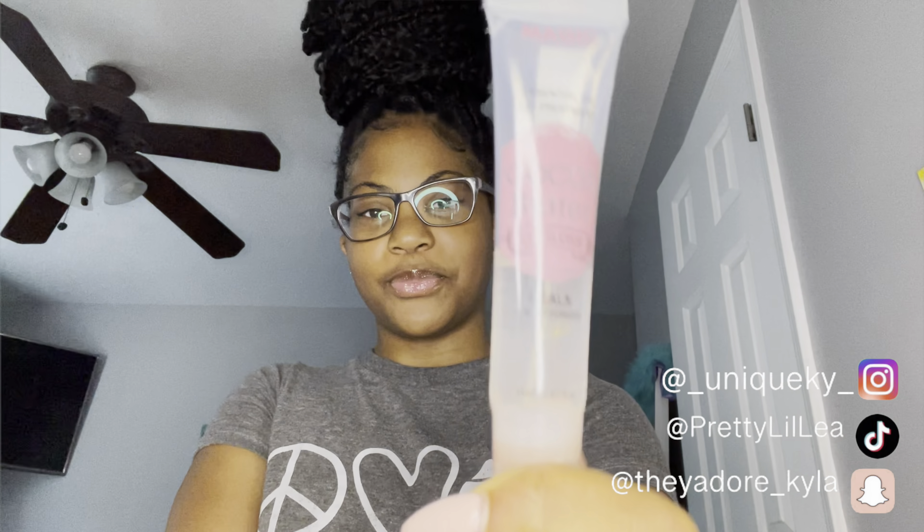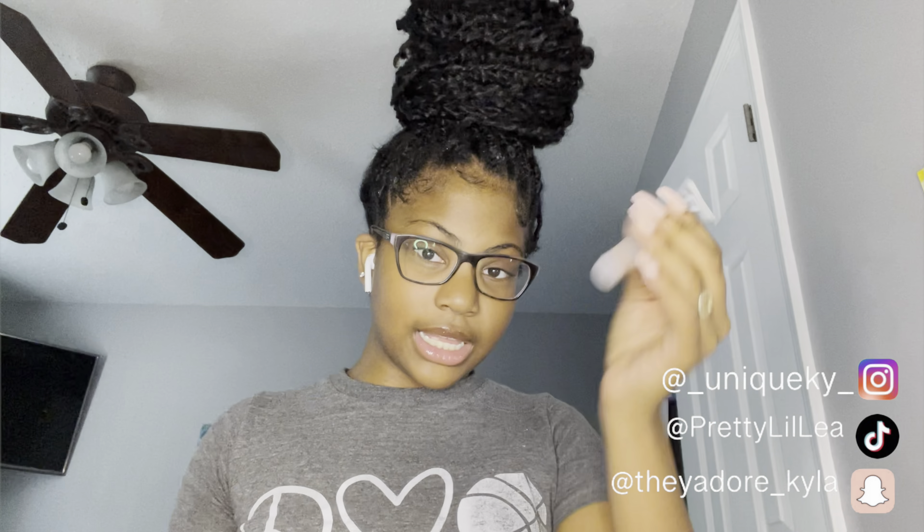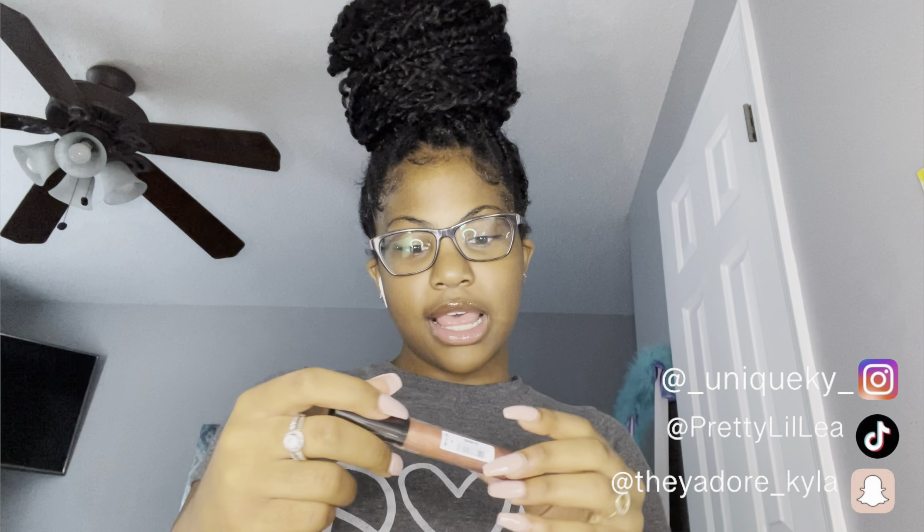The next lip gloss is this cocoa butter one. The reason it's got all that in it is because I had outlined my lips with an eyeliner pencil. But it smells just like chocolate — I'd say cocoa chocolate rather than cocoa butter. I got this one from Atlanta.